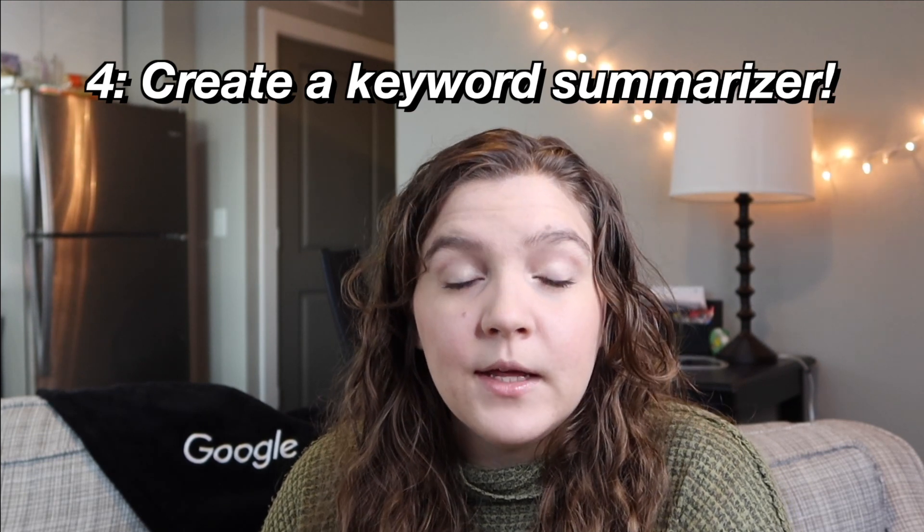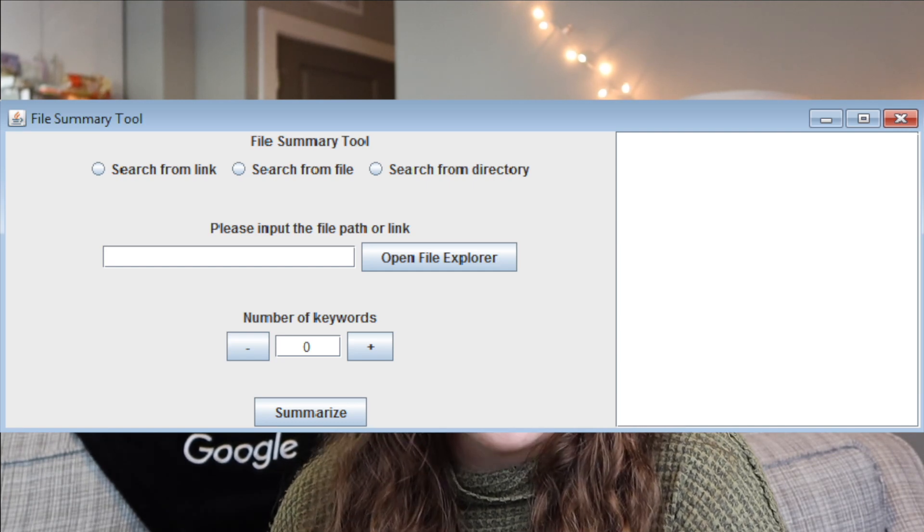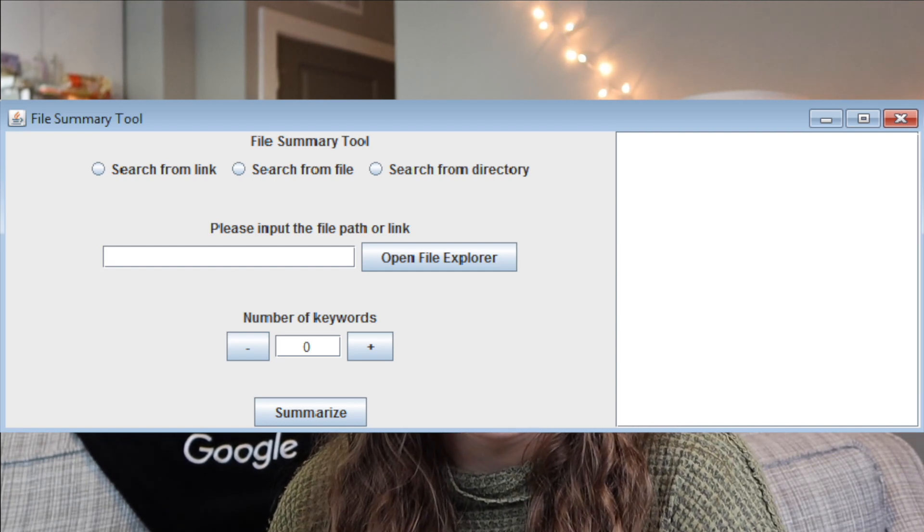If you're interested in text processing or manipulation, you could create a keyword finder. I actually have a personal project like this on my GitHub that I can link below, where essentially you take in a chunk of text from a user, parse through it, and output the main idea of the text in the form of keywords. In mine, I had it leave out words like 'and' and 'the' and calculate keywords based on that. This is great for learning data structures and string manipulation.